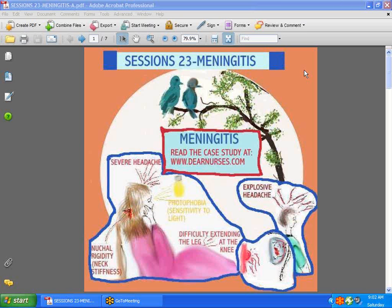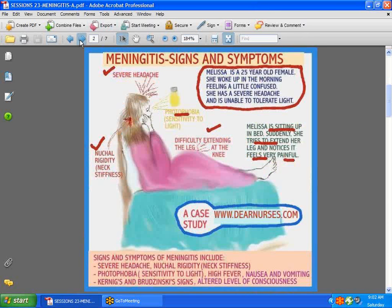Hi guys, we're back with Session 23, and this time we're going to talk about meningitis. There is actually a full case study at dearnurses.com, since it's impossible to give you all the details in such a short space of time. Here is the case of a patient — Melissa is a 25-year-old female who woke up feeling a little confused, with a severe headache, and is unable to tolerate light. She is actually displaying the symptoms of meningitis.